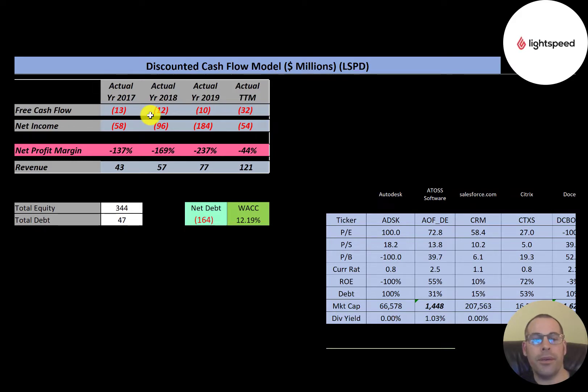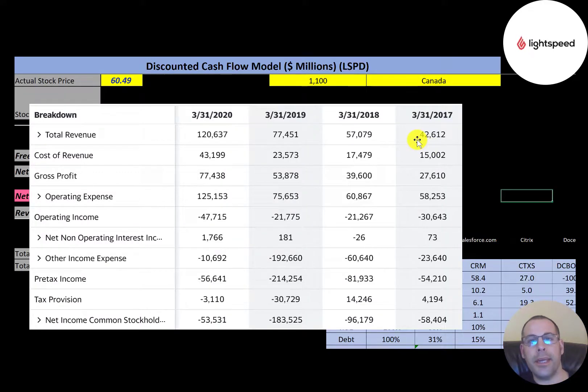The company has negative free cash flow each year because they're growing their business and investing back into their company. Net income is the profit and loss on the income statement — it's revenue minus expenses — and that's also negative each year. Their revenue looks really good though; it nearly triples from 2017 to 2020.